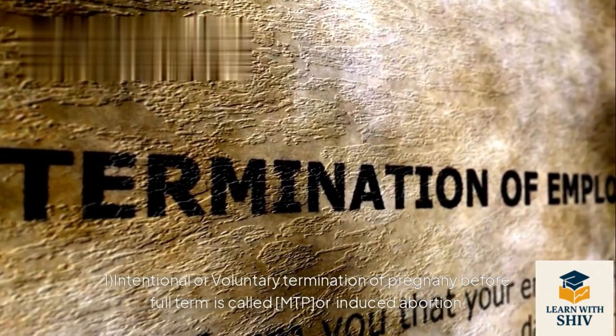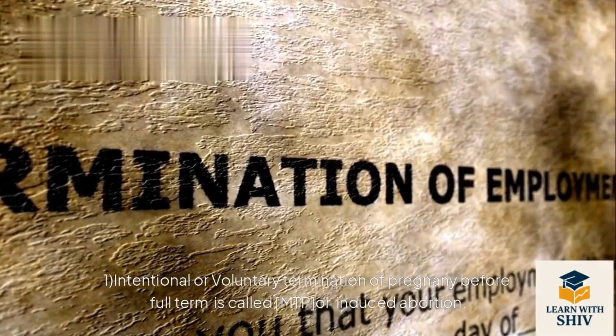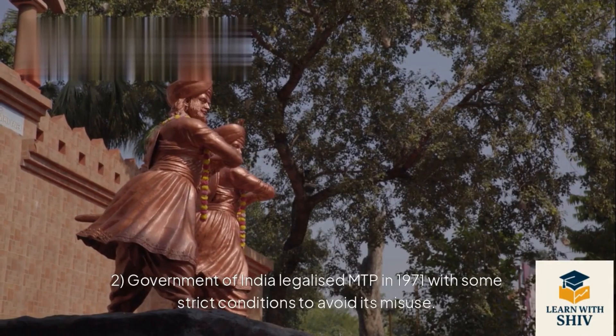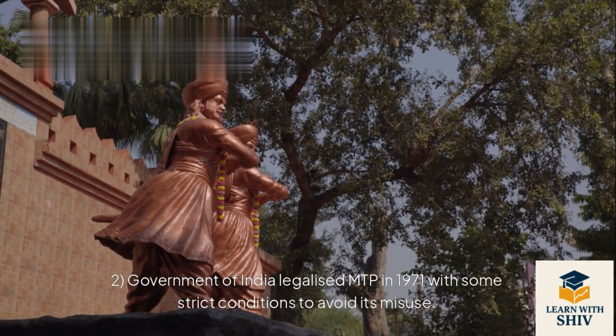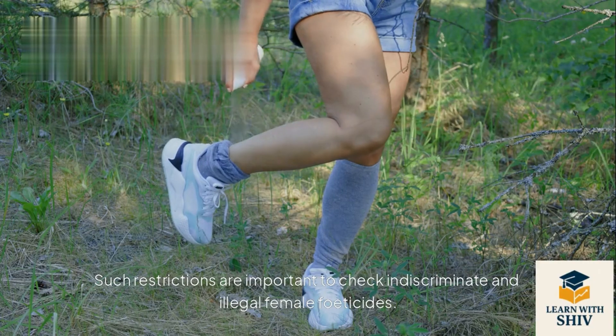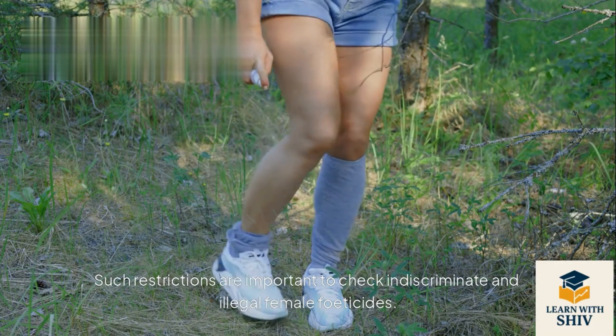MTP: Intentional or voluntary termination of pregnancy before full term is called MTP or induced abortion. The Government of India legalized MTP in 1971 with some strict conditions to avoid its misuse. Such restrictions are important to check indiscriminate and illegal termination of female fetuses.